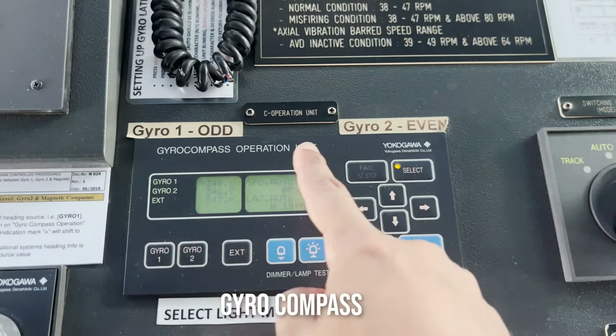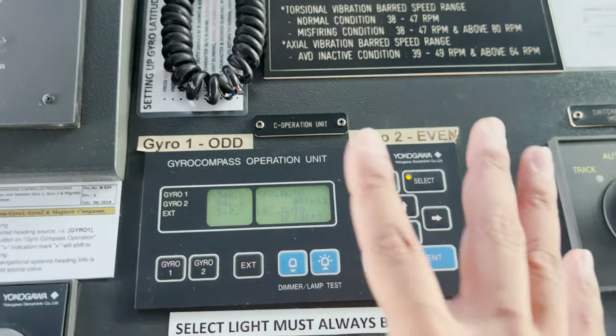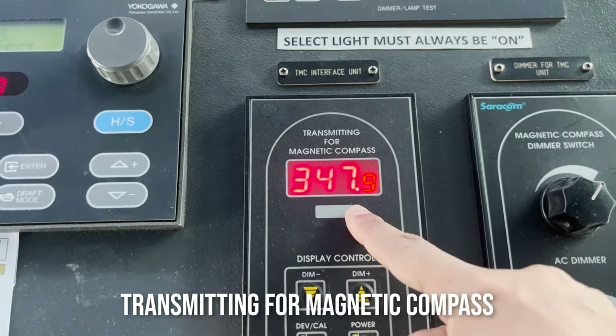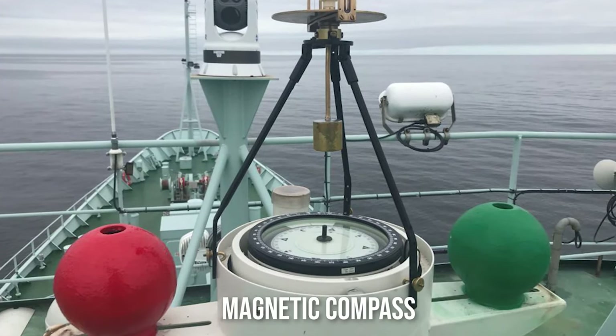This is our gyro compass unit. We have two gyros. You can see the readings of both — it basically gives us the true heading. And then we have a TMC here, transmitting magnetic compass, which gives us the magnetic compass digital reading. The magnetic compass is located on the monkey island on top.